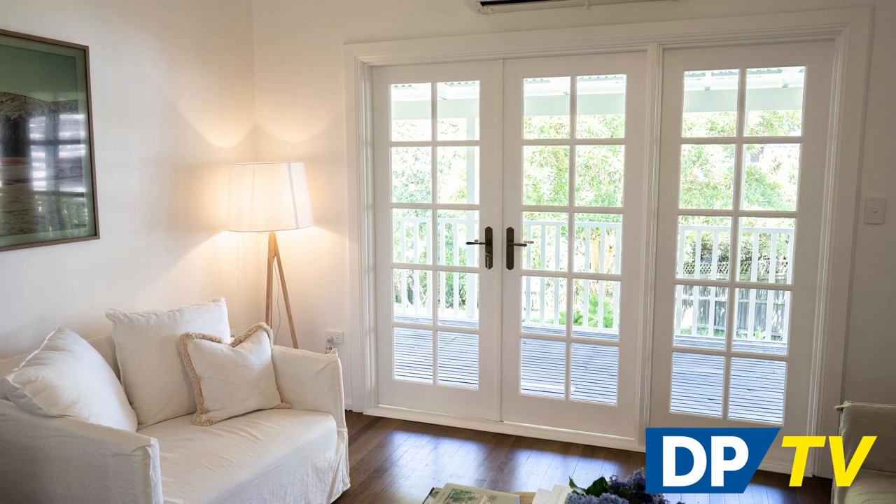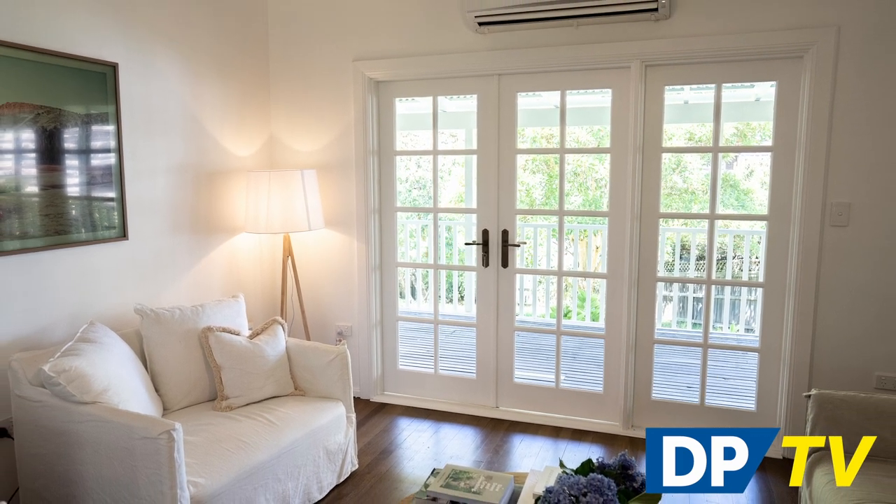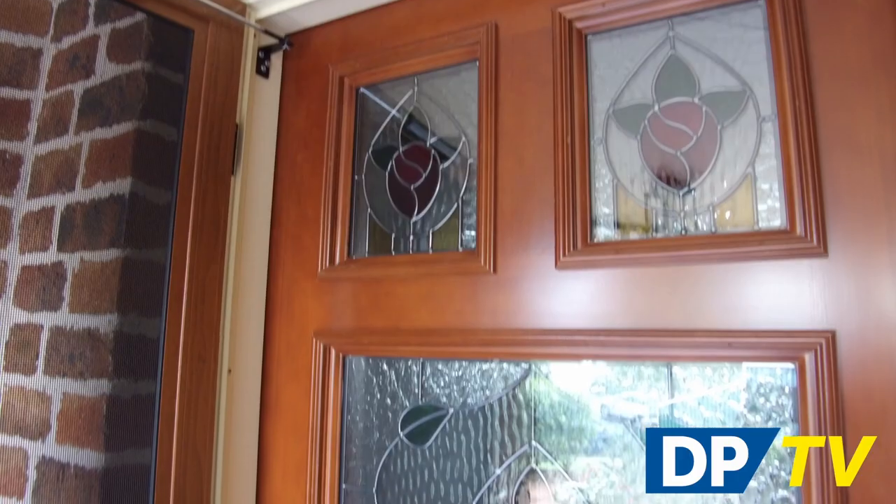Introducing glass into a door is more than just beautiful, it's also practical. See how the two features come together in Doors Plus stunning external glass doors. Flood your space with natural light from clear glass or make a style statement with striking decorative glass panels.